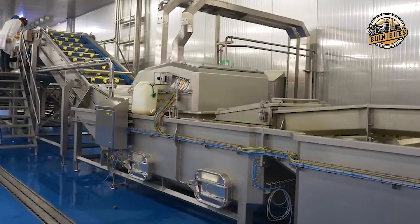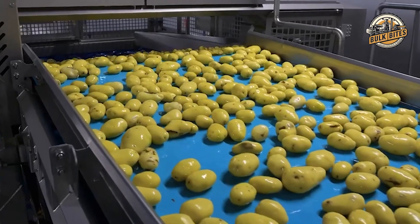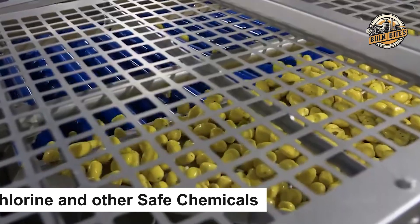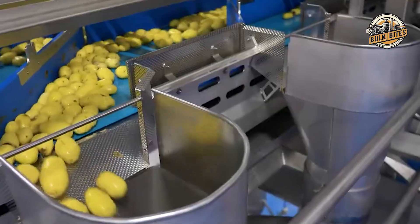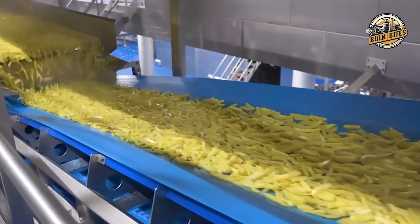After peeling, these potatoes get one final wash — but this isn't just any rinse cycle. The potatoes are bathed in a special solution containing chlorine and other safe chemicals. This step ensures that every single fry starts its journey perfectly clean and ready for the next exciting stage.